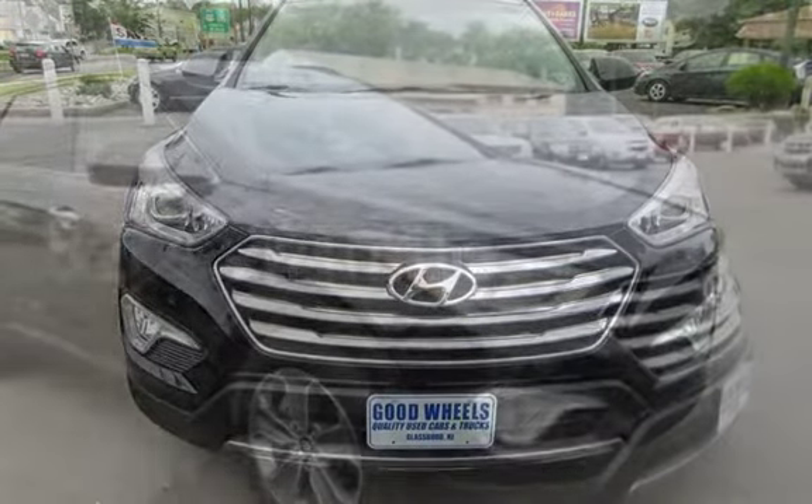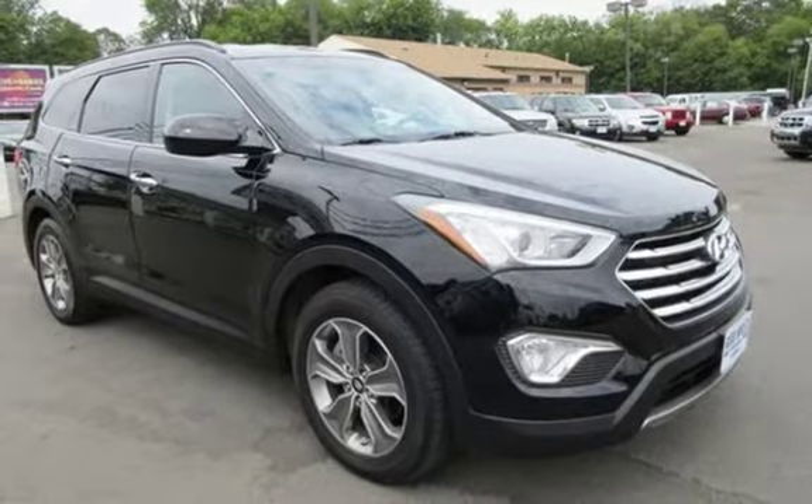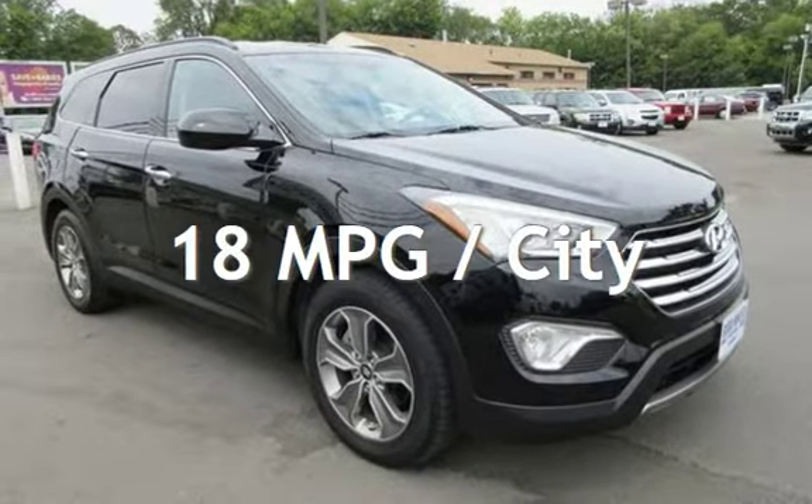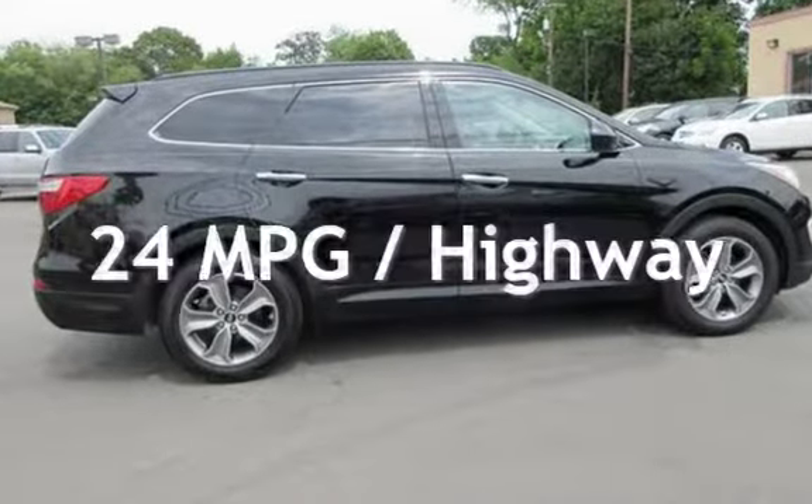This Hyundai has less than 53,000 miles on the odometer. Estimated fuel economy for this vehicle is 18 miles per gallon in the city and 24 miles per gallon on the highway.